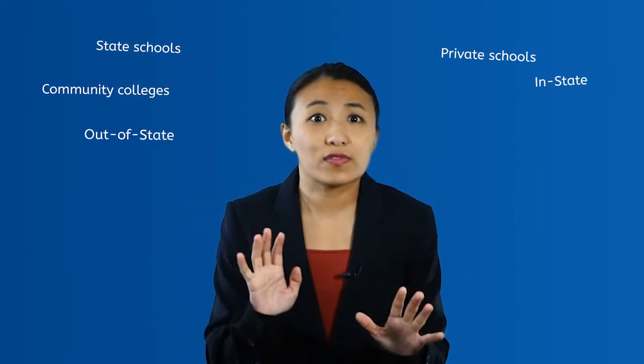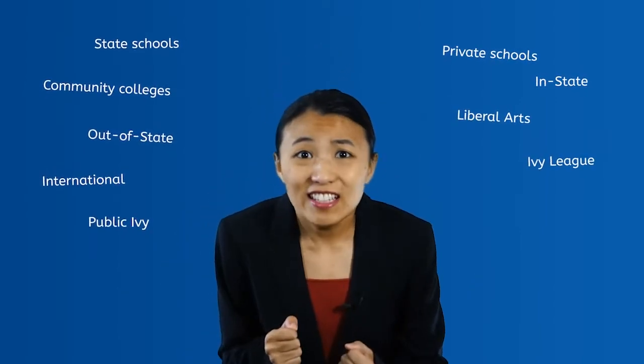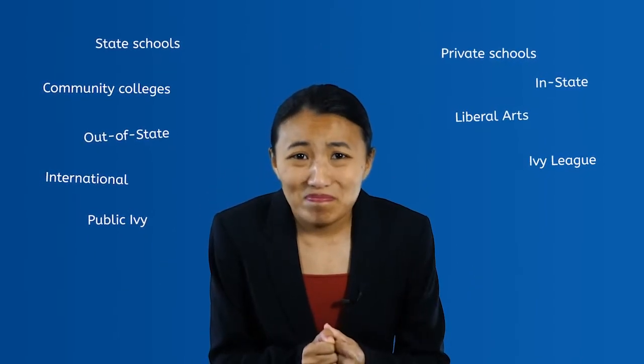But which college? Where should I go? How do I decide? State schools, private schools, community colleges, in-state, out-of-state, international, liberal arts, Ivy League, Public Ivy? There's too many of them. Help!